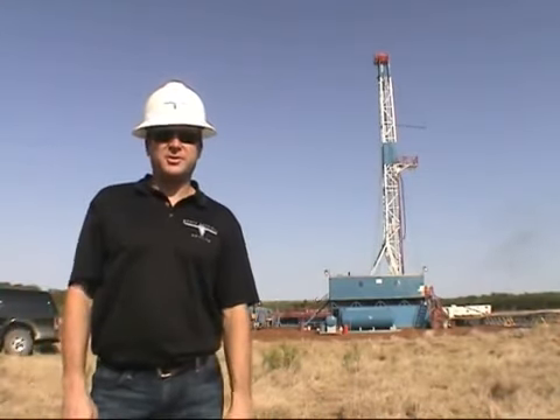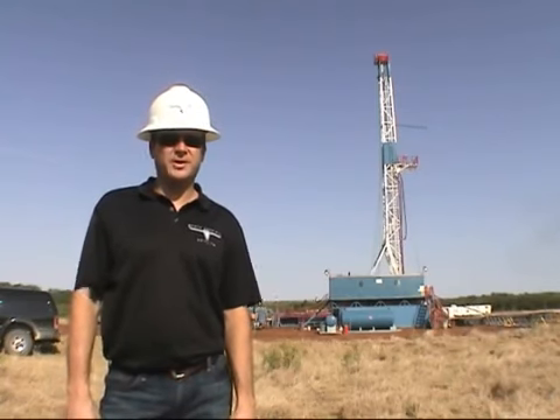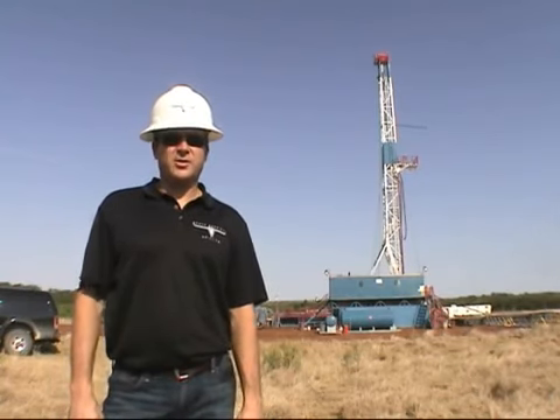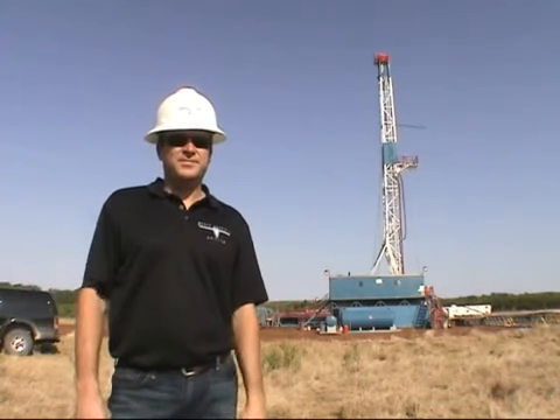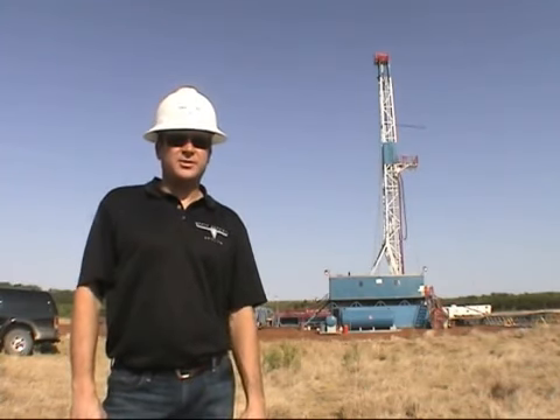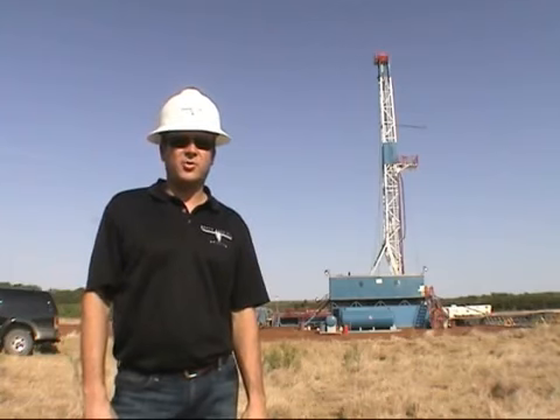Hello everyone, my name is Larry Koontz. I'm president of North American Drilling Corporation. I'd like to welcome you today to the North American Drilling Booth Well Number 1A in Nolan County, Texas. Today is Saturday, July 16th, about 10 o'clock in the morning.